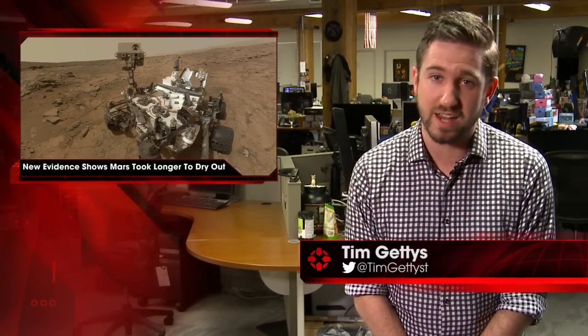I'm Tim Geddes and this is IGN News. Data from the Mars Curiosity rover is painting a new picture of the planet's transformation into the arid world it is today.